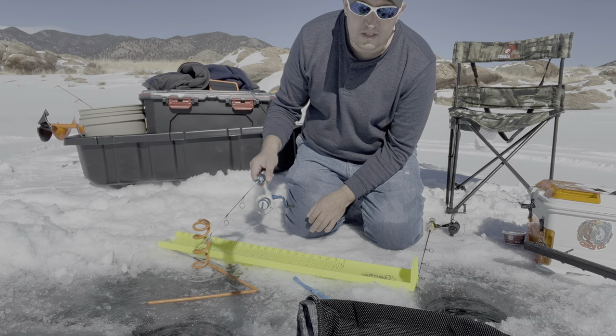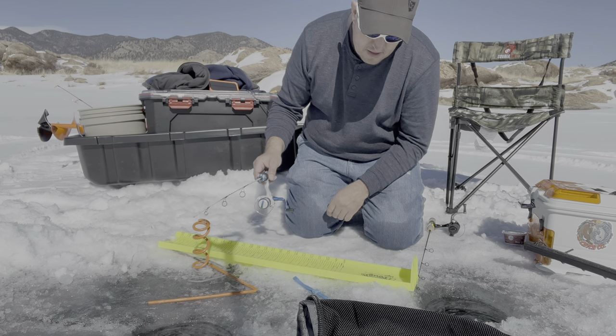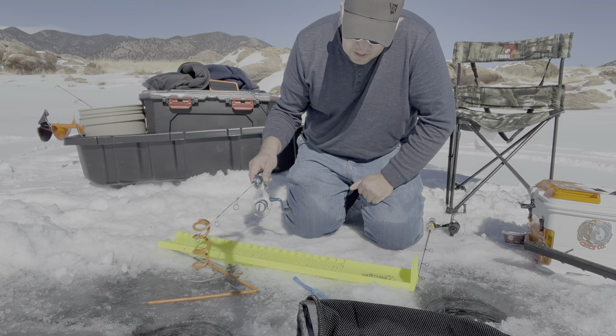Something I put in my sled is a little pad for my knees. Seems like most of the time I'm fishing, I'm on my knees.